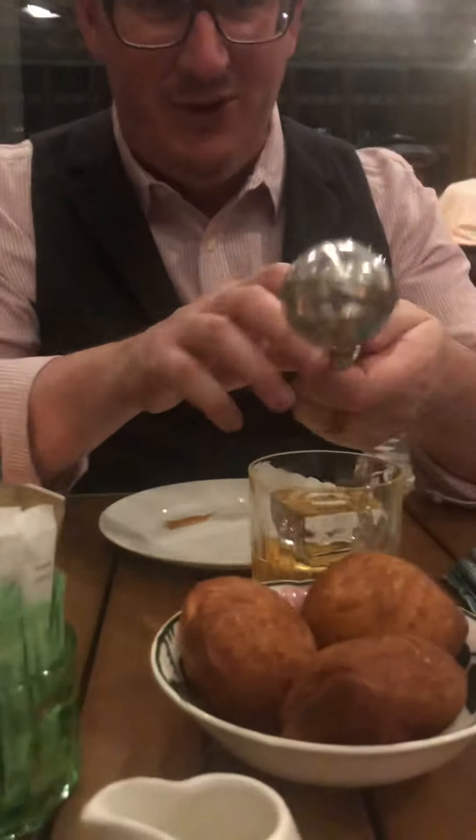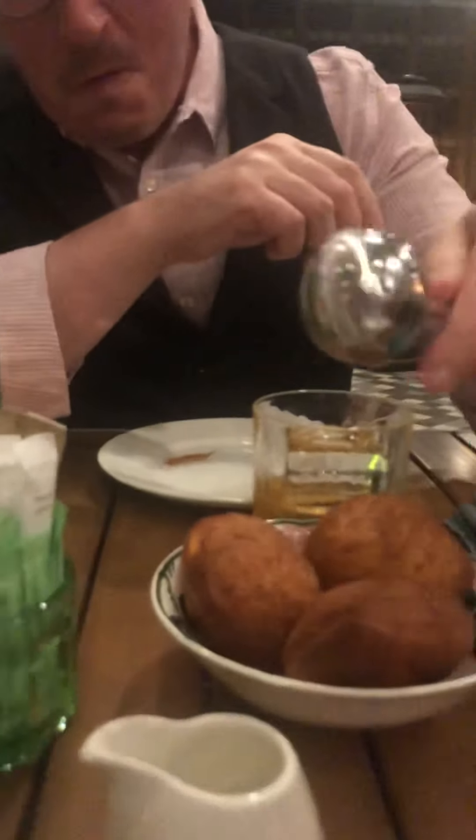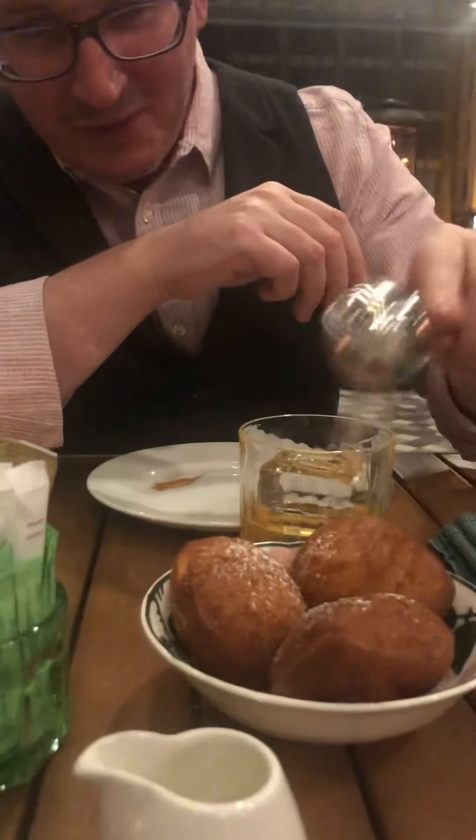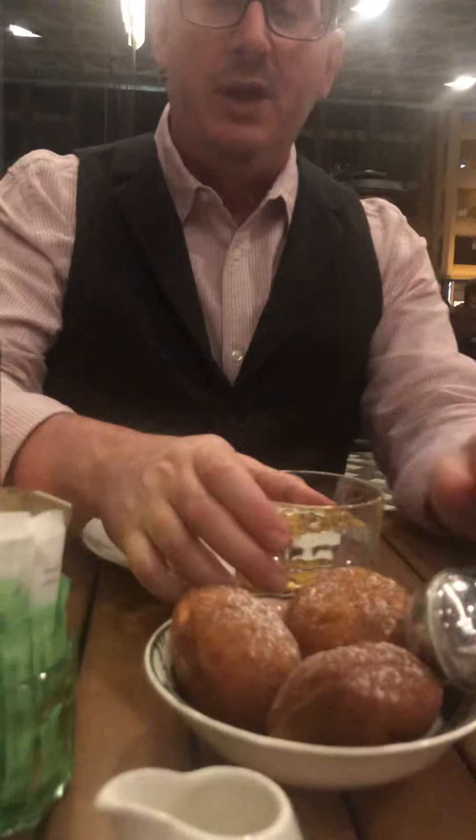We ordered beignets — now you're getting happy and beignets. Anyway, this is Pappy Van Winkle. Every time I've tried to order it in a restaurant they've been out, but today apparently they just got it in, so I finally got lucky and was able to get a hold of some.